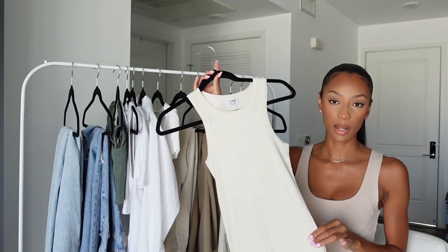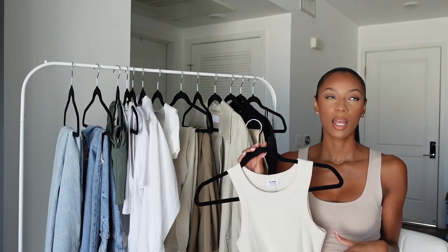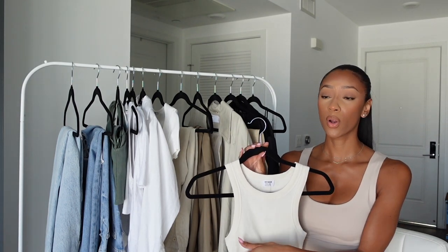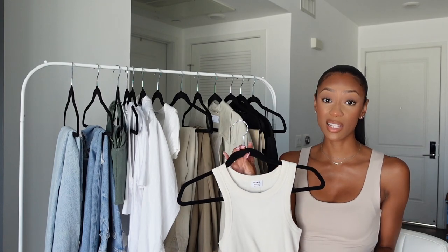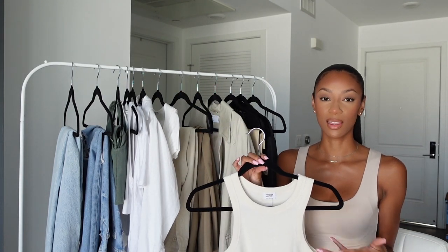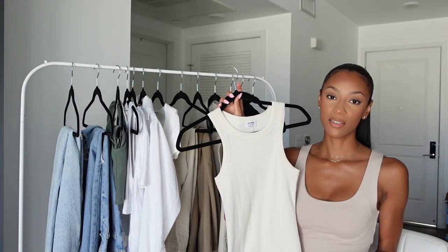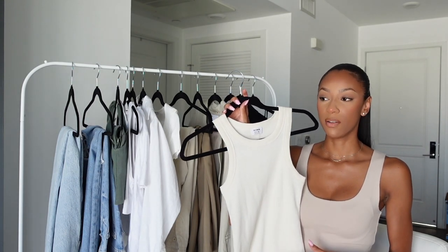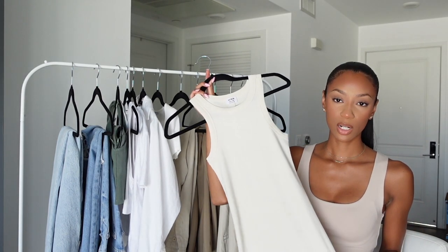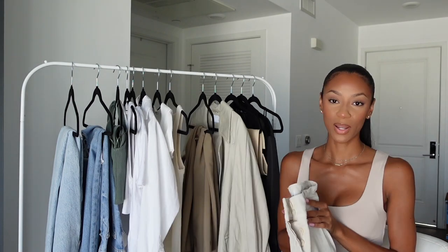The next item is this mini basic bodycon dress in a beige neutral color from Cotton On. I included this because it's so nice to have a go-to spring and summer dress that fits well and is really cute. You can throw it on with a sandal or some white sneakers — it's just so easy to grab and go. With a dress, it's already the whole outfit. You can also wear it as a beach cover-up, run errands in sneakers, or dress it up with a sandal.